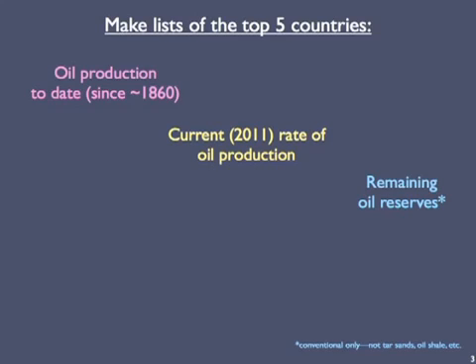We're going to do something fun here. I want you to pause this and make three lists. I want you to put five countries in each list. The first list would show countries that have produced the most oil to date — in other words, since 1860. The middle list will show countries that currently, in 2011, extract the most oil — that's the latest year for which data are available. And then the list on the right will show countries with the largest remaining reserves of conventional oil, not including things like tar sands and oil shale. List the countries in descending order so that your first pick is the one in which you have the most confidence. Don't look it up — just give it your best shot based on what you know from living and reading stories and hearing news.